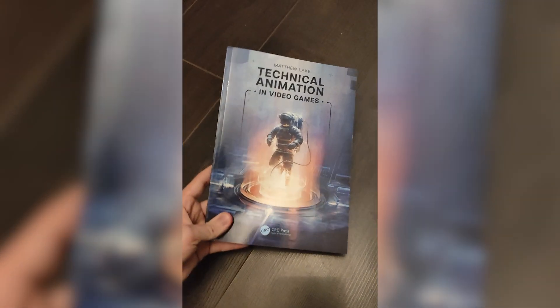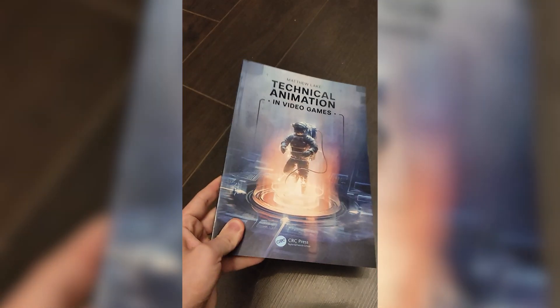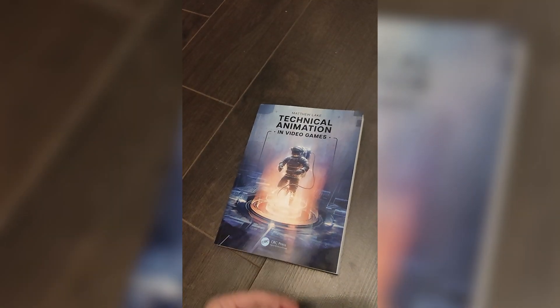If technical animation is of interest to you, then consider picking the book up. I'm very excited about this and it's a deep honour to be spreading this knowledge with the community. I hope this is the first of many steps to get more technical animation resources out there. Thank you all for watching. Have a great day.